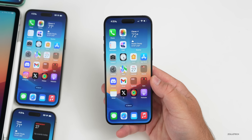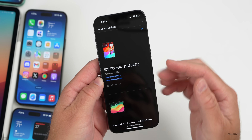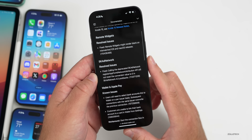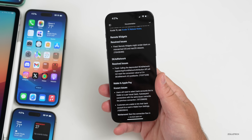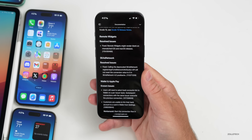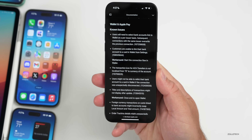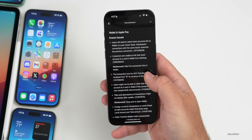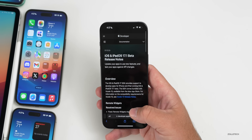Looking at the release notes: Apple hasn't updated their Feedback app yet, but if you go to the public website — I'll link it in the description — you can tap 'View Release Notes' without being a developer. They resolved an issue with remote widgets on macOS 14 Sonoma where they would appear blank if the widget is on your iPhone but not your Mac. They also fixed an issue with SKAdNetwork. There are still known issues for Apple Wallet — about 10 or so known issues and two resolved issues — with some workarounds provided, such as for linking a bank account.